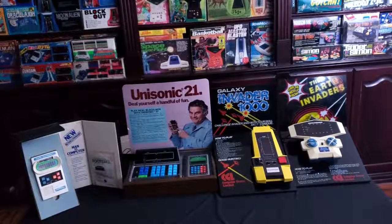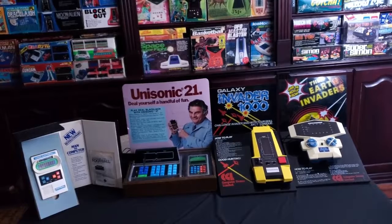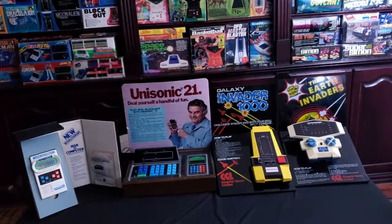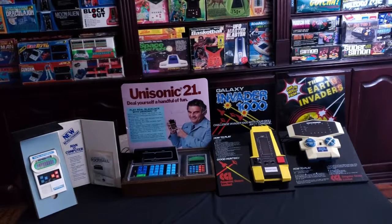Hi, this is Linda Guillory with Linda Plays Video Games. Today I wanted to show you a couple of my store top displays that I really love. The first two are going to be from the United States and the second two were actually from Europe.